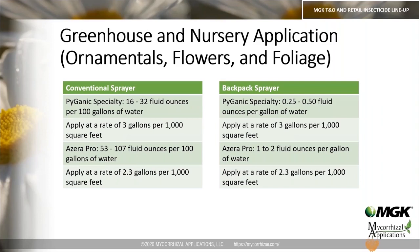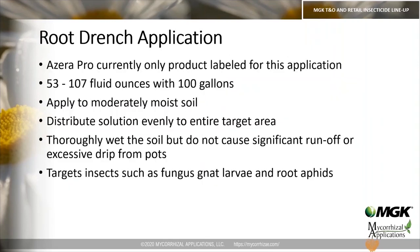Azera Pro is unique in that it is currently our only product labeled for a root drench application. Some growers are looking for insect control of fungus gnat larvae and root aphids, and Azera Pro is labeled for exactly that. You're looking at mixing 53 to 107 fluid ounces per 100 gallons of water. Apply to moderately moist soil — not completely dry soil. Distribute the solution evenly to the entire target area and thoroughly wet the soil without causing significant runoff or excessive drip from pots.